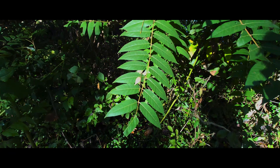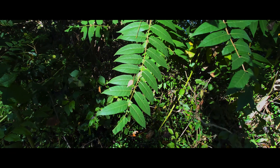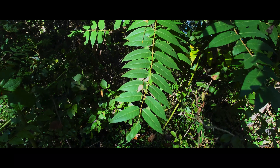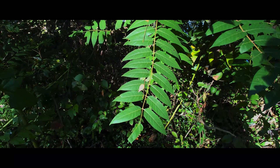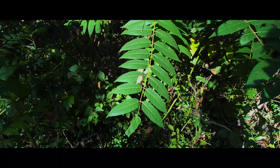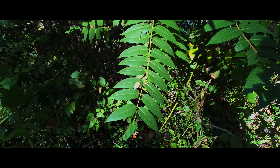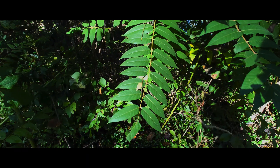A lot of my photography takes place by bodies of water where there is often wind, and any amount of wind causes foliage to have some movement in it, plus the movement of water — so you often get situations where there is movement in the photo.